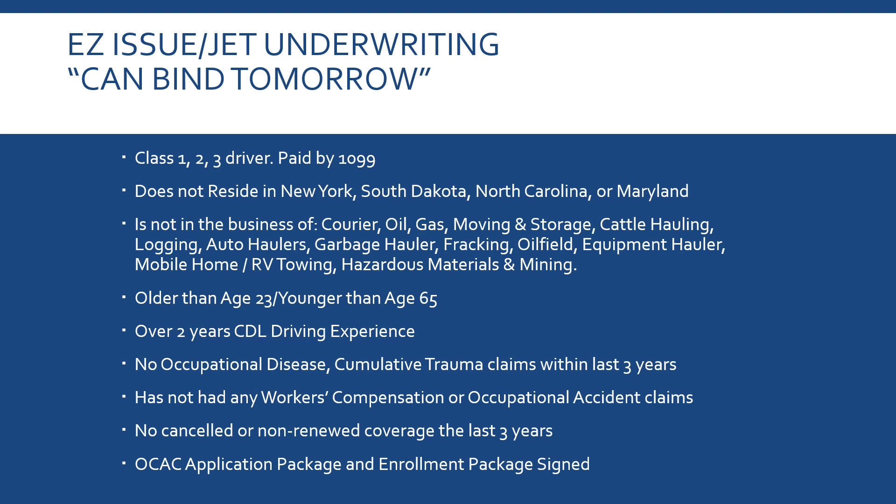They also need to be older than 23 but younger than 65, have two years of driving experience, no claims in occupational or workers' comp in the last three years, no canceled or non-renewed policies, and the application and enrollment package must be complete. It's almost instant issue — for sure by the next day, we can bind it.